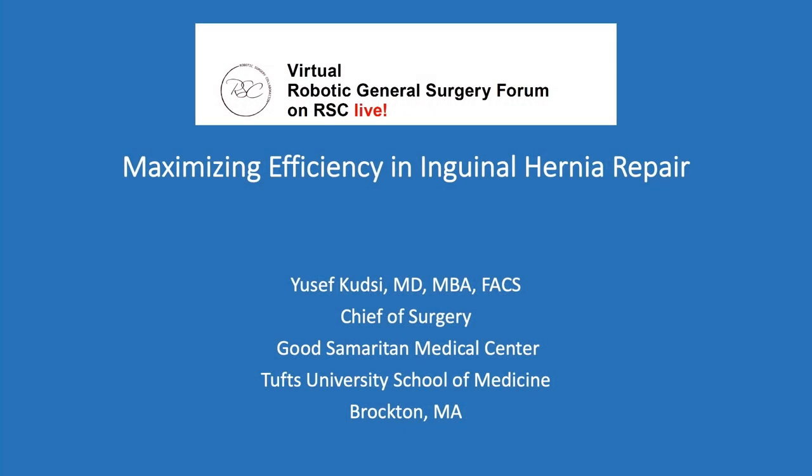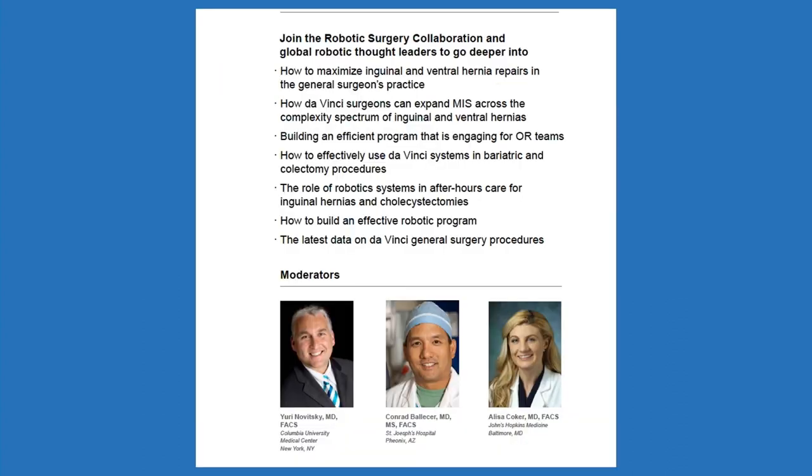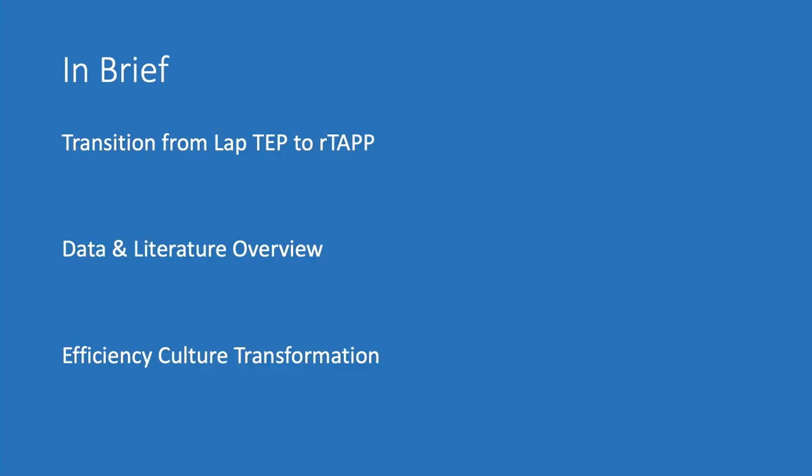Hello everyone, and welcome to virtual. I'll be talking on maximizing efficiency in inguinal hernia repair. This is Yusuf Kudsi from Vostar. First, I'd like to thank the audience, faculty, moderators, and industry. This is going to be the first time I'll be giving a talk to an audience of more than 9,000 people in one room — pretty exciting. I'll be covering the value of robotics in inguinal hernia, transition from lap TEP to robotic TAPP, personal data and literature overview, what it takes to transform the culture, focusing on efficiency, and implementing new technology.